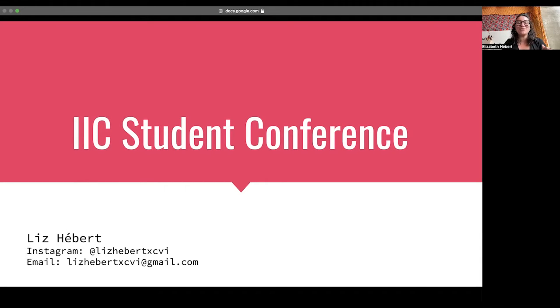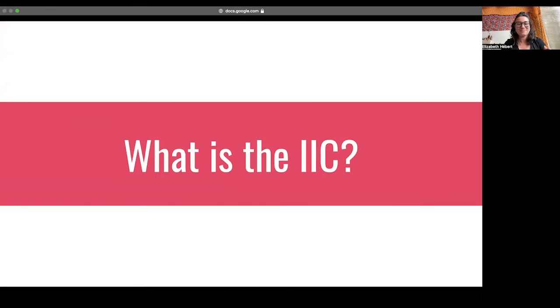So first and foremost, what is the IIC? Some of you may have heard of this organization. IIC stands for the International Institute for Conservation of Historic and Artistic Works. They've created a close-knit community with conservators from around the world, and they also have a journal called News and Conservation that comes out every other month. It's completely free, which is a fantastic resource.